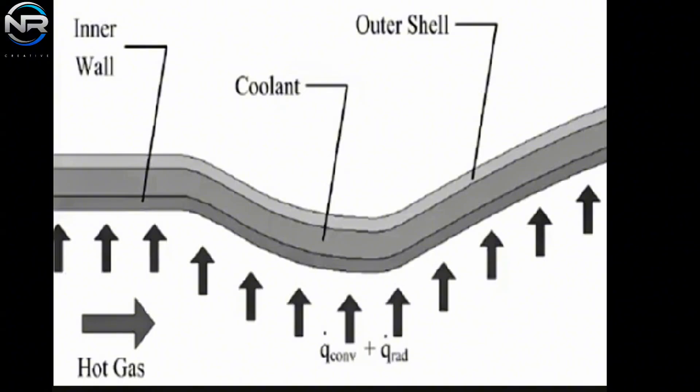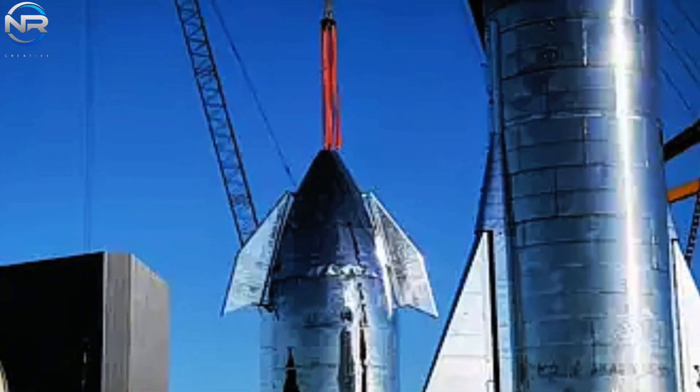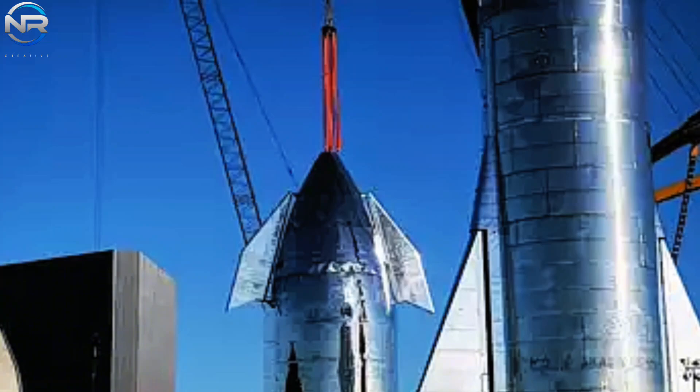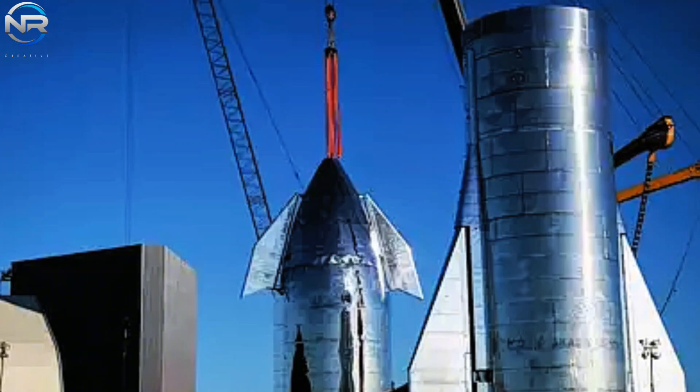Alongside the modification in materials, the heat shield will also feature an enhanced cooling system. The system has the potential to utilize either ullage gas or liquid film cooling to augment the efficacy of the shield. Water, methane, and nitrogen are regarded as the most probable contenders for cooling agents. Water presents itself as a simple choice, whereas methane, serving as the primary fuel for Starship, would streamline the transfer procedure. Nitrogen, likewise stored at Starbase, has the potential to function as an inert gas, creating a protective barrier between the spacecraft and the intense plasma generated during reentry.